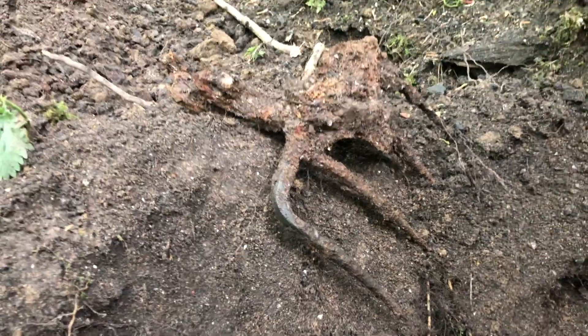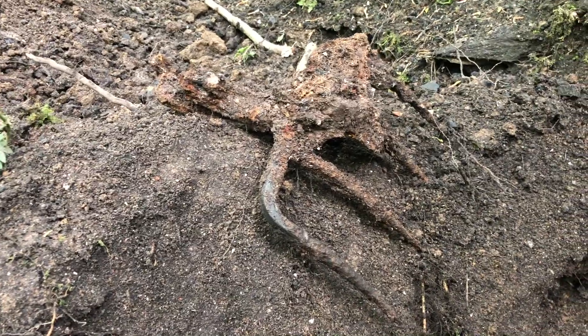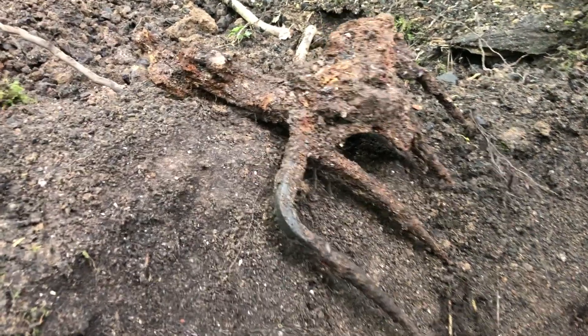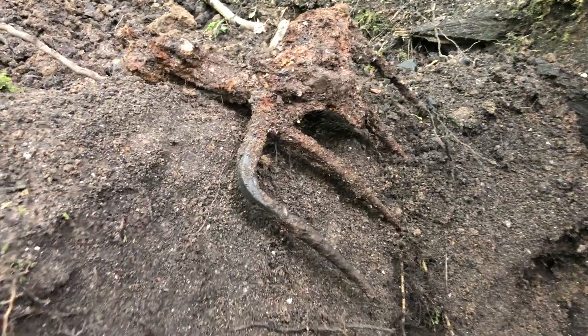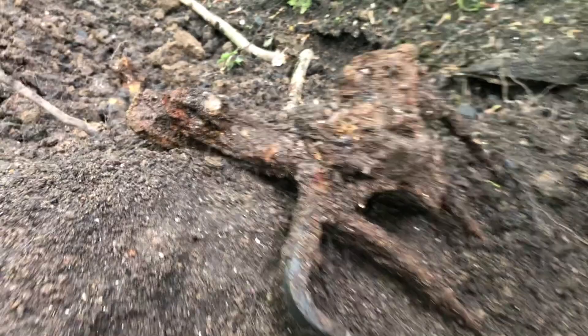Look at this - an old digging fork. Really really old. That might even be from the people that made the tip. Amazing. Could just be a chuck out as well, but that's of the period. Look at it - iron work. Lovely.